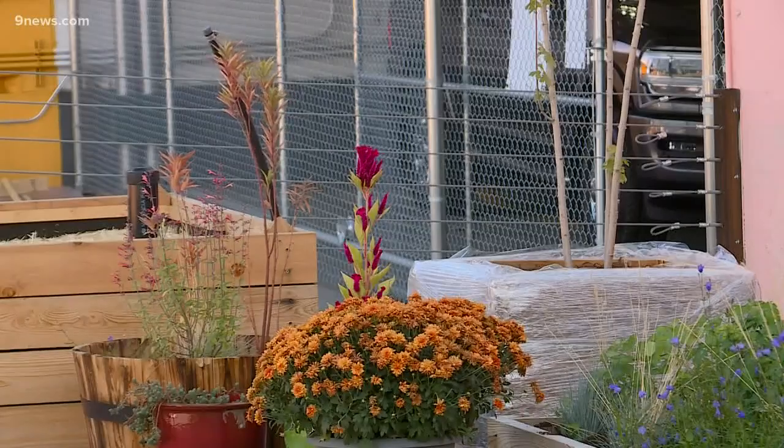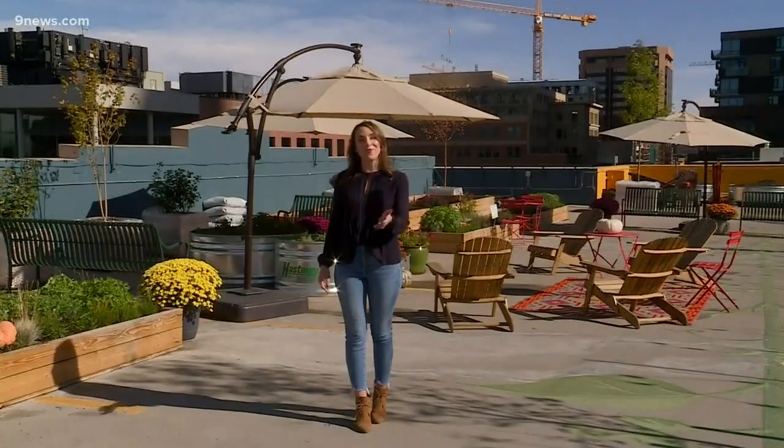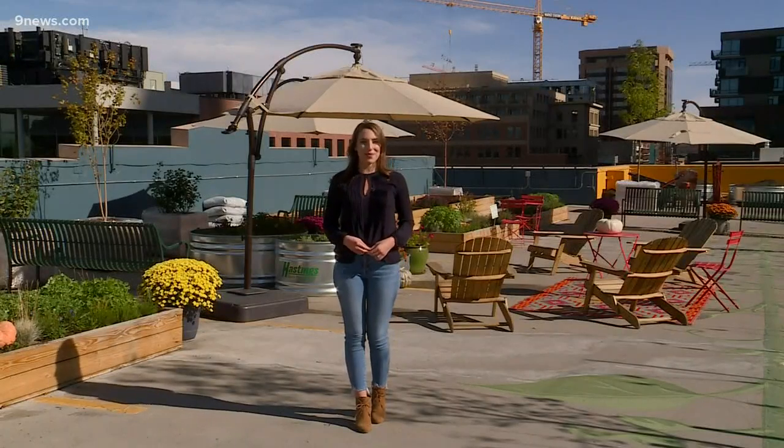The garden is free and open to the public, and you can even take a tour of it on Fridays and Saturdays until the end of the month. In Larimer Square, Liz Kotelik, Nine News.